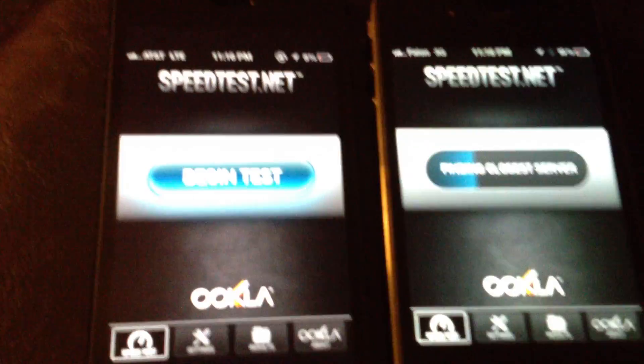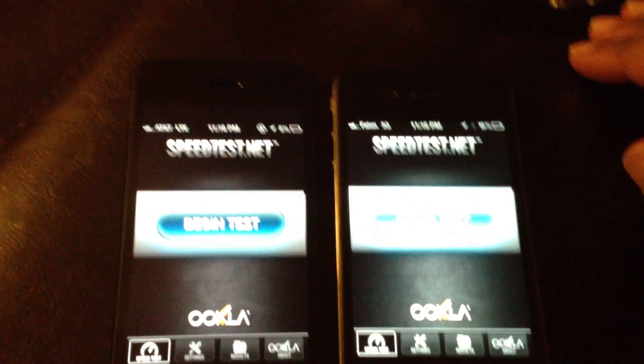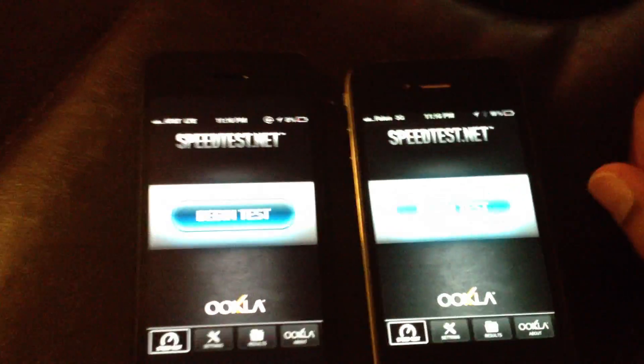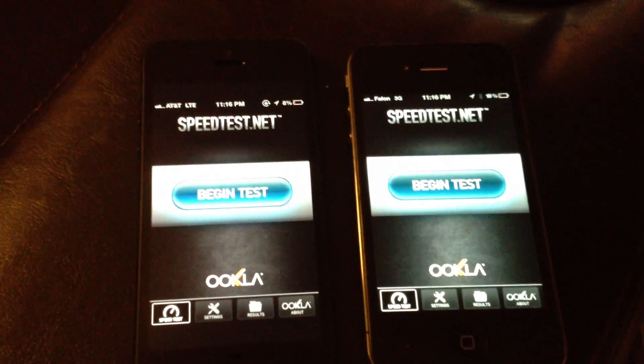As you can see, LTE versus 3G — aka 4G HSPA+ — you know how it is. Because this one's running 5.01, this one's running 6.0. That shouldn't make a big difference, but we'll see.